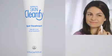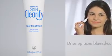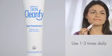Our fourth and final product in the line is the spot treatment. Apply this product onto clean skin when you have a stubborn breakout, as it dries up acne blemishes. Use one to three times daily as needed.